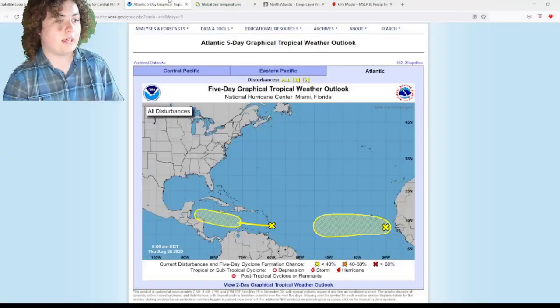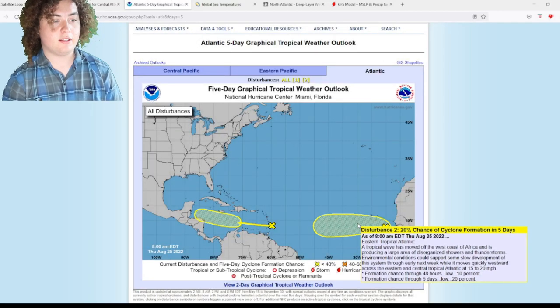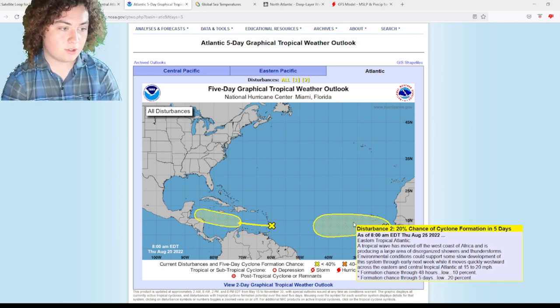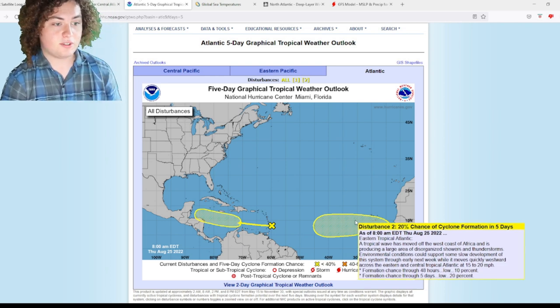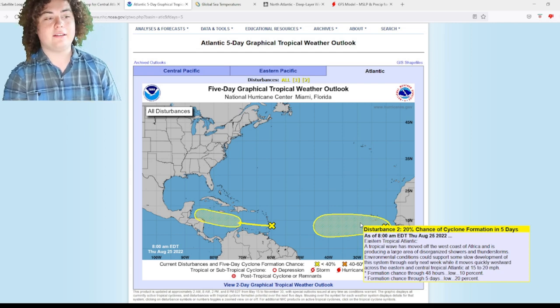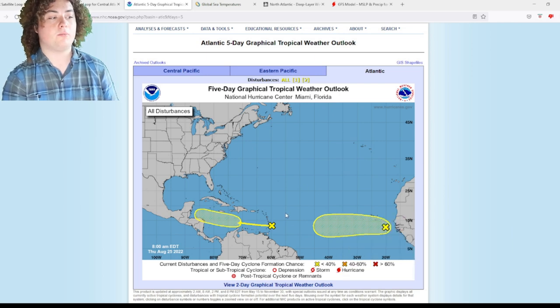We currently have two tropical waves out in the Atlantic, both with chances of development. The one in the eastern Atlantic now has a 10% chance of development in the next 48 hours. A tropical wave has moved off the west coast of Africa and is producing a large area of disorganized showers and thunderstorms. Environmental conditions could support some slow development through early next week while it moves westward across the eastern and central tropical Atlantic at 15 to 20 miles per hour.